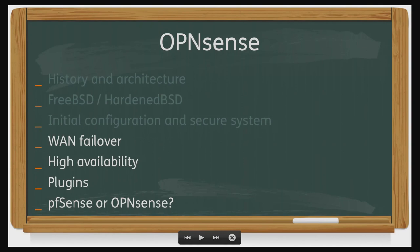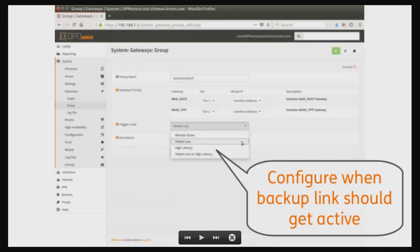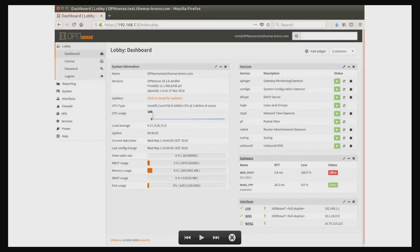For WAN failover — another nice feature, also easy to configure — just add multiple default gateways with multiple links, then configure when the backup link should become active: for example, when you have a member down, packet loss, high latency, or a combination. As we can see in this example, one uplink went down — it goes offline — the other one gets online. Easy to configure and reliable to use.